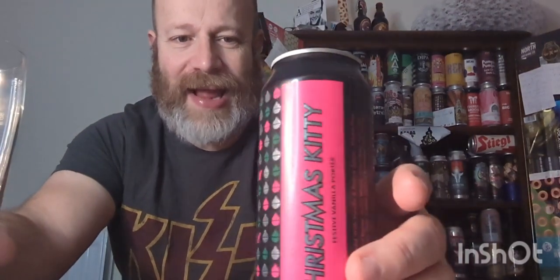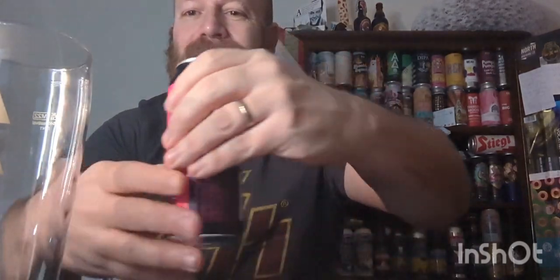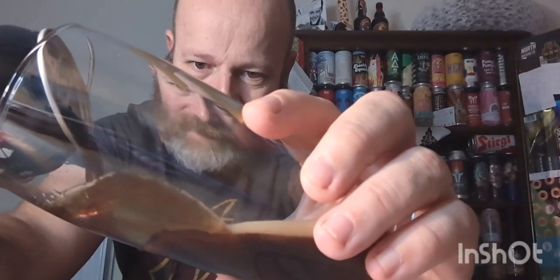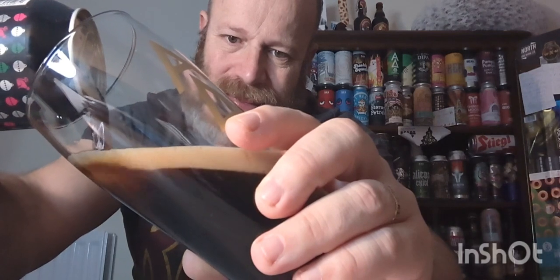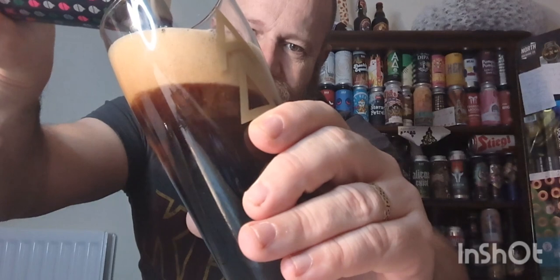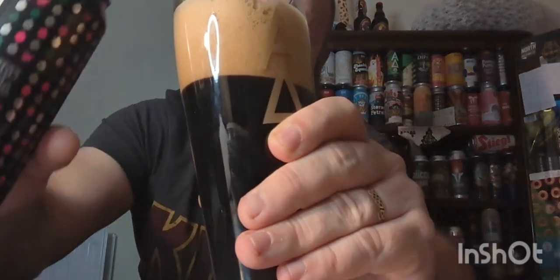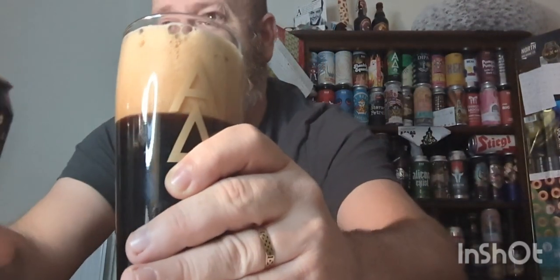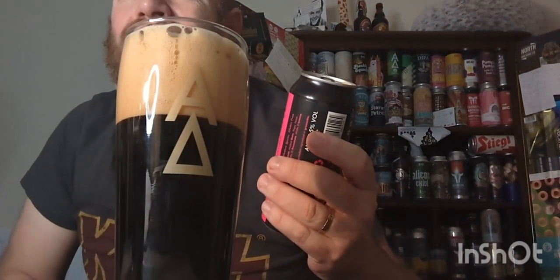More or less identical cans, but this one instead of dots it's got baubles on. So let's just whack it in the glass. There we go — I would say they'd be pretty much identical in color. You would have thought so, wouldn't you. I don't know what hops are in this to be honest — I looked on the website and it's not saying.